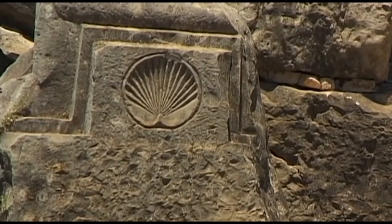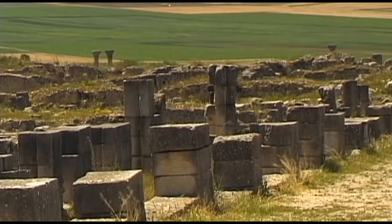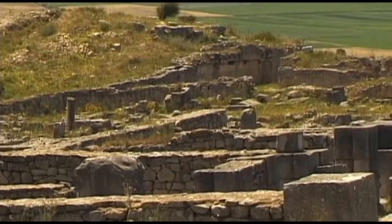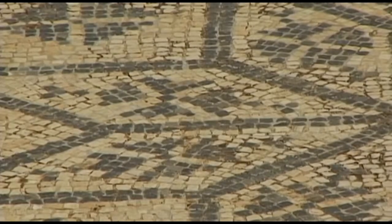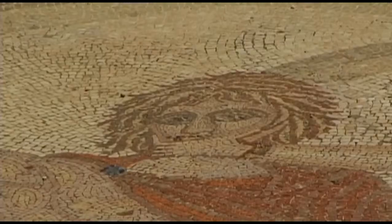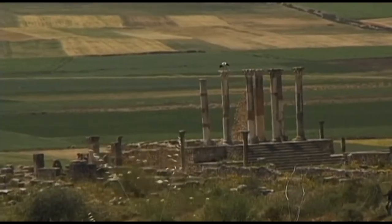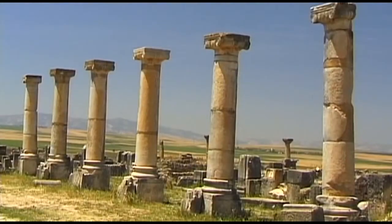The high standard of living enjoyed in those times is clearly demonstrated by the richly detailed architecture of this area. Some of the inhabitants were able to afford to decorate their villas with precious works of art. Bronze sculpture was extremely popular during Roman times.